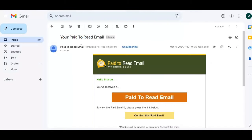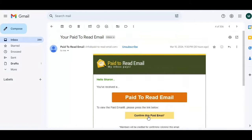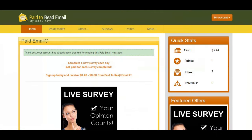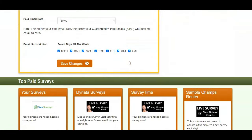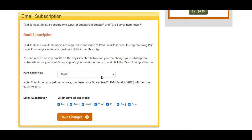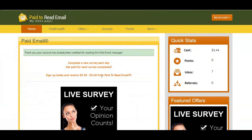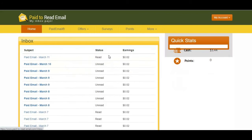According to their email, this is what you receive. They send you this particular email and you just click 'confirm.' After confirming, you're brought to a new page and your account gets credited for reading that paid email. The amount I was credited is 0.02 dollars for just a single email — not two dollars as claimed, but 0.02 US dollars.